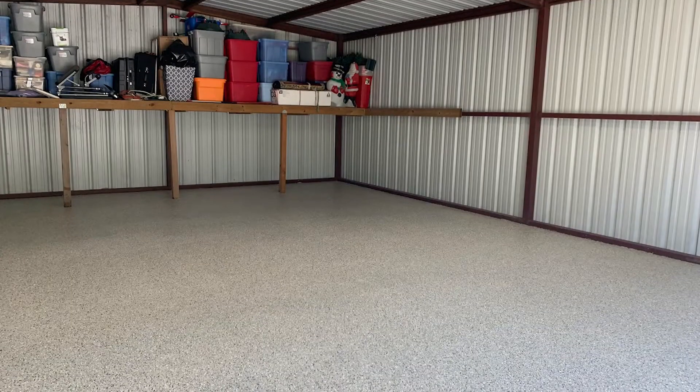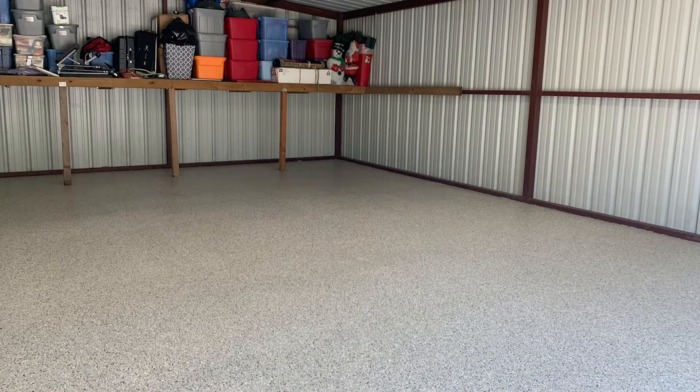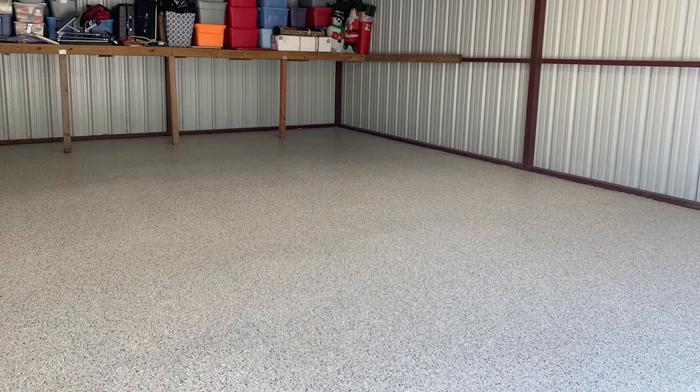Problems with Bubbles. Epoxy coatings take a significant amount of time to cure, and that curing time often comes with unfortunate side effects. Epoxy coatings are prone to develop bubbles while they're curing. The best garage floor coatings cure much faster than epoxy coatings. Polyurea cures at an extremely fast rate, meaning that bubbles do not have time to form when the material hardens.